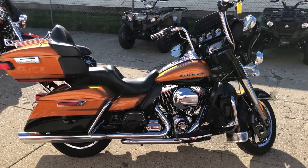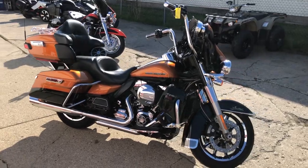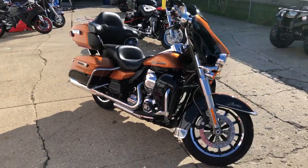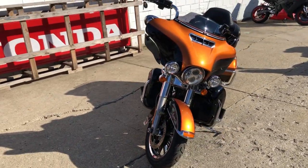Hey guys, ApprovalPowersports.com here doing some videos on some stuff that just came in. Check this one out — a 2014 Ultra Limited for sale, super clean, with the 103 cubic inch motor that runs strong, and an oversized LED screen.